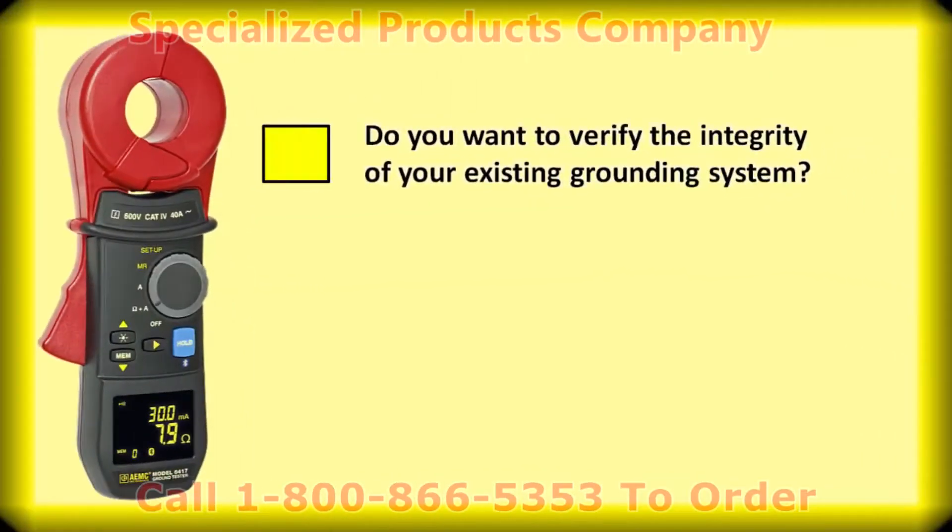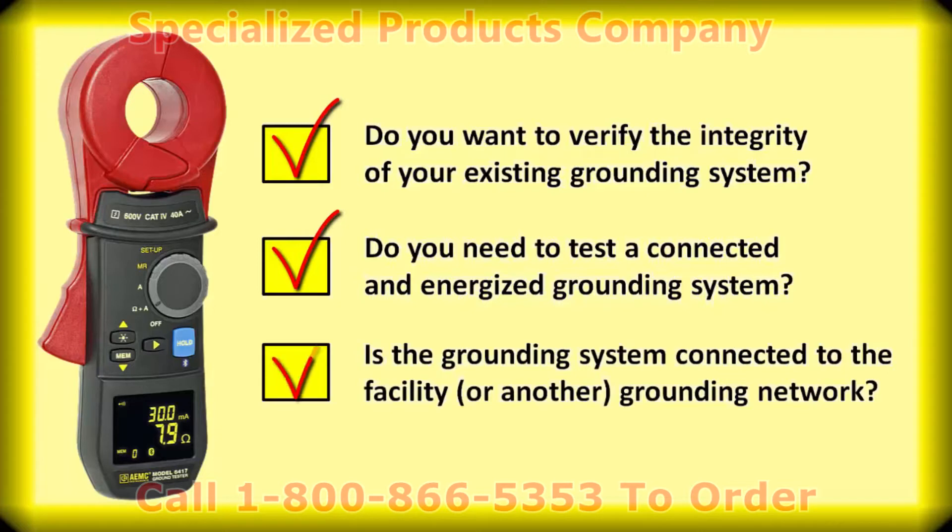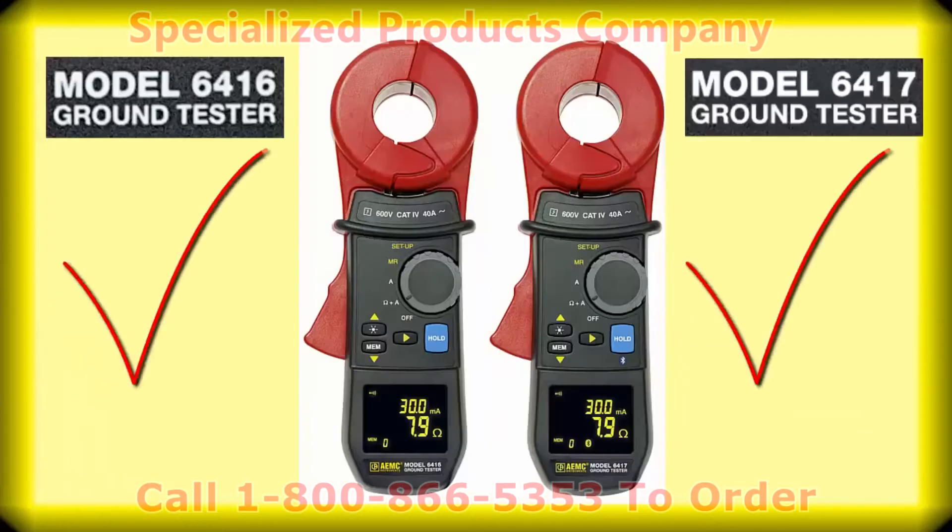Do you want to verify the integrity of your existing grounding system? Do you need to test a connected and energized grounding system? Is the grounding system connected to the facility or another grounding network? If you answered yes to these questions, then the 6416 or 6417 is for you.